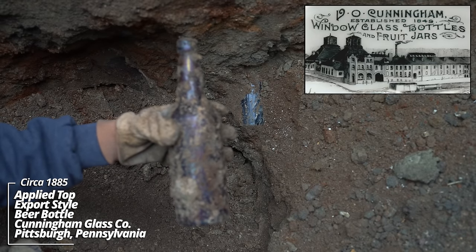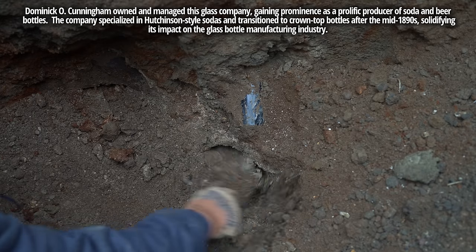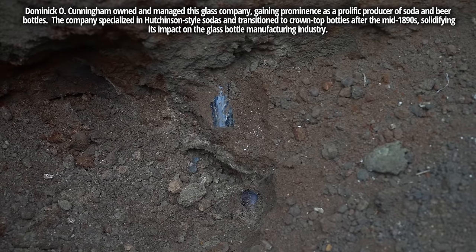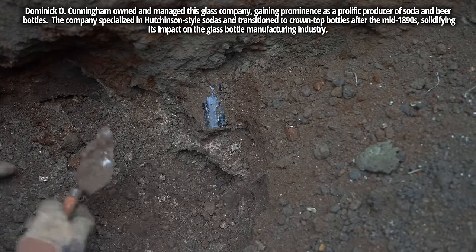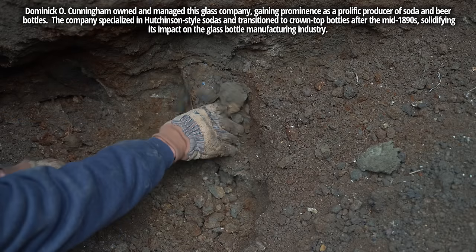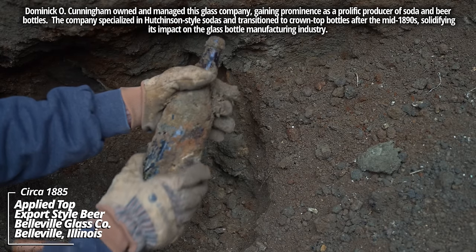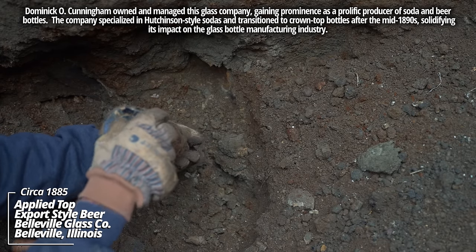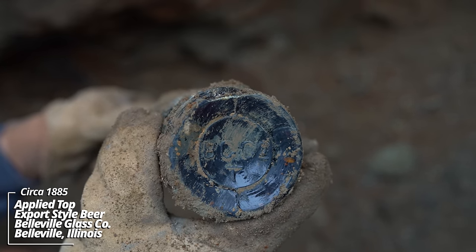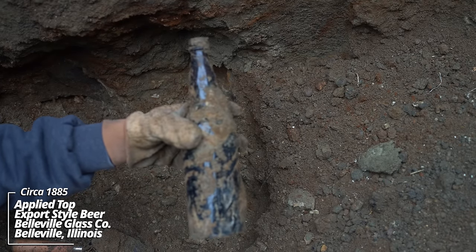Another applied top beer. BG Company in a T — look at that. And that's a key mold. You'll see the circle in those lines. It's from the mold plates, pressing the molten glass together at the factory. This would have been a cork top, sealed with a cork.